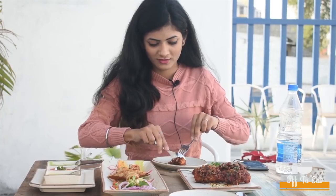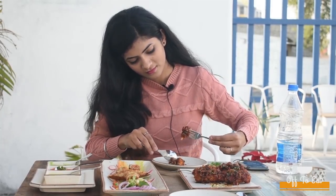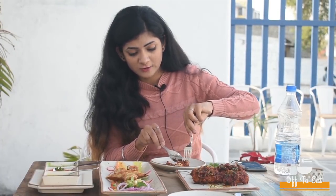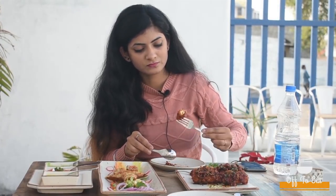I am sitting next to the pool and I have one paneer dish and one chicken dish. Let's try out the paneer kurkure first. This is so yum — these are paneer pieces covered with an amazing, flavored sauce.